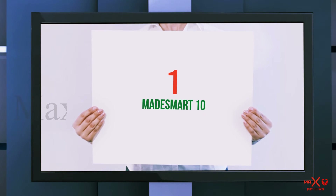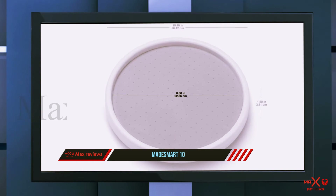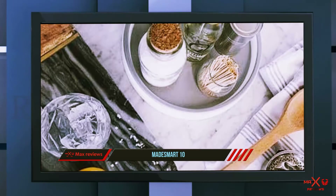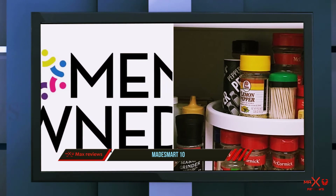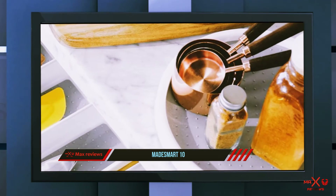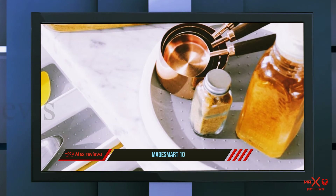And number one on this list is the MedeSmart 10. Value for money is the ultimate aim of every person — you want the best you can get for the bucks you pay. In terms of cabinet turntables, the MedeSmart cabinet turntable would be your best bet for value for money. Launched quite some time ago, the MedeSmart cabinet turntable was the best-selling product, and even today the sales numbers speak for themselves.